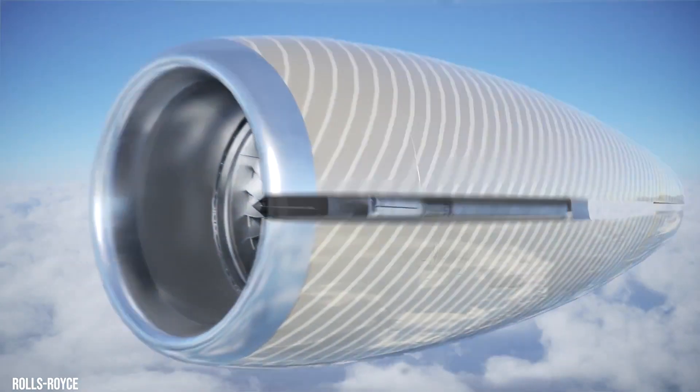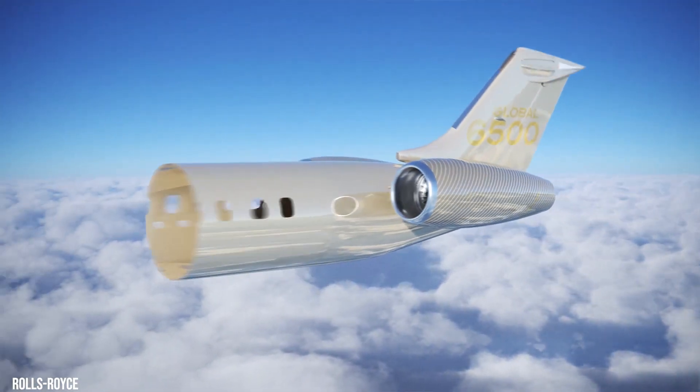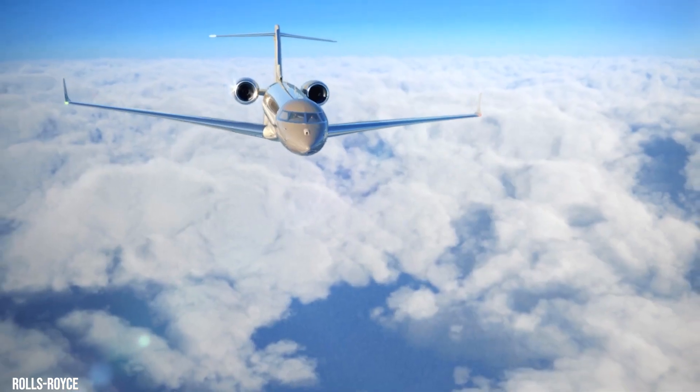The engine also features low-emission combustion, a two-stage high-pressure turbine, and lightweight components that can hold out against higher temperatures.